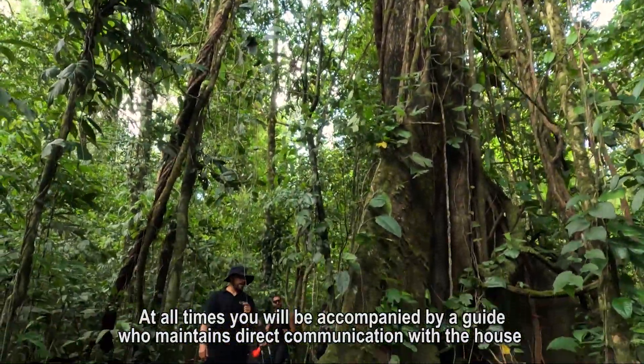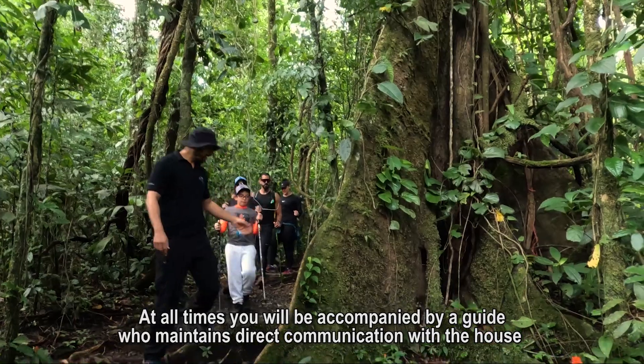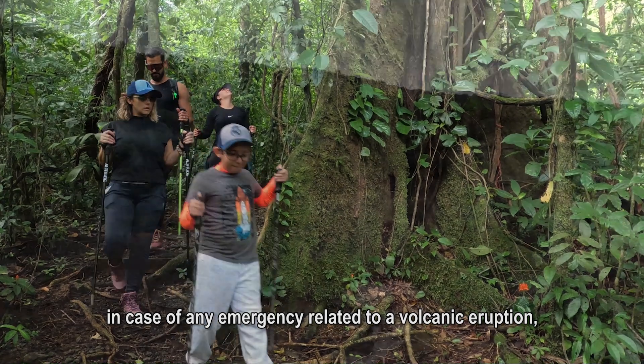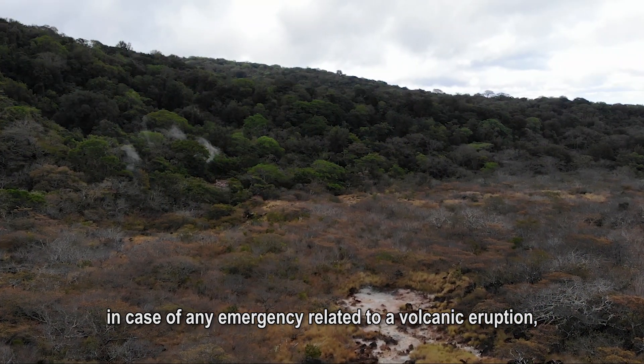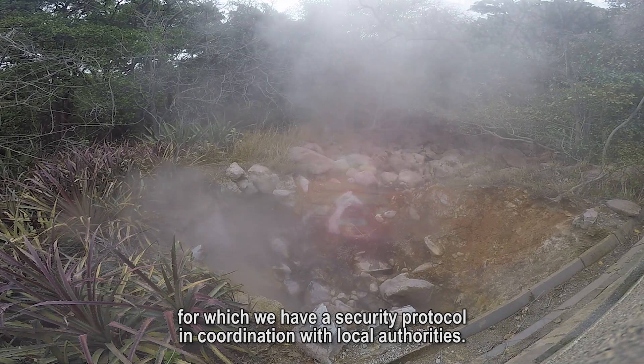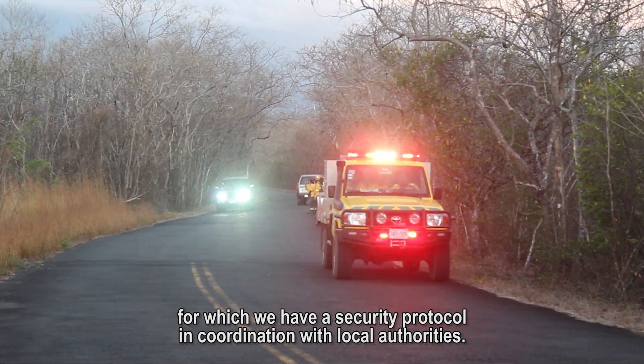At all times you will be accompanied by a guide who maintains direct communications with the house. In case of any emergency related to a volcanic eruption, we have a security protocol in coordination with local authorities.